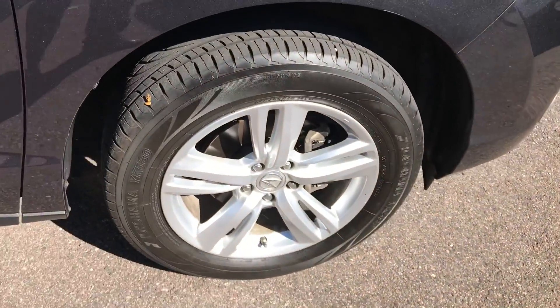I guess I missed this one earlier — a little tiny mark there. It's not a dent, but a little tiny mark. Front wheel.